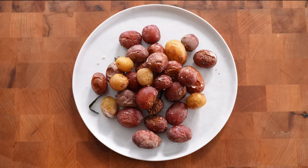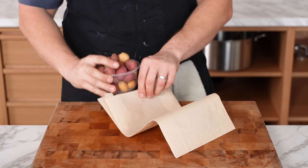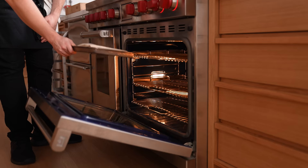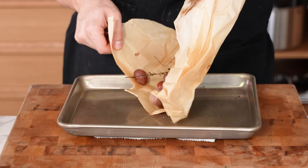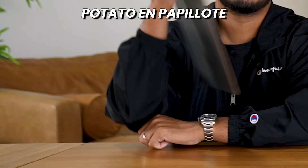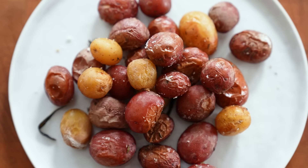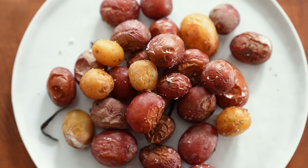Number fifteen: potato en papillote. Put new potatoes in a parchment bag with butter, salt, and aromatics like thyme and rosemary, close it shut, and pop into a medium oven for 30 to 40 minutes. The ratings come in at a 1.5, a 2, and a 4.2 — total 7.7. This was not a good potato. You didn't get much herbaceousness from the herbs, the skin wasn't crisp, and it was giving burnt paper bag vibes. Potato en papillote? More like potato en papi-nope.